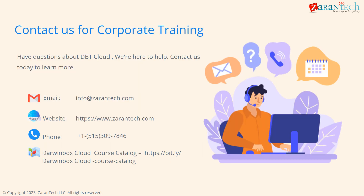Thank you for your time. Don't hesitate to contact us via our website, email, or phone number on the slide for more information on DarwinBox. We offer implementation services, customization, training, and support.